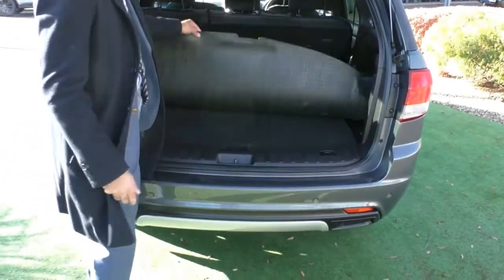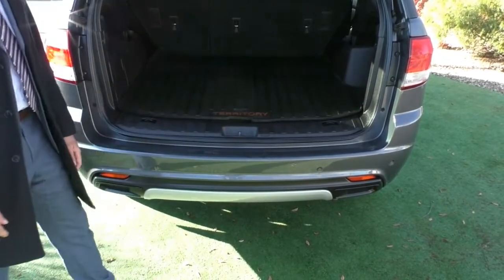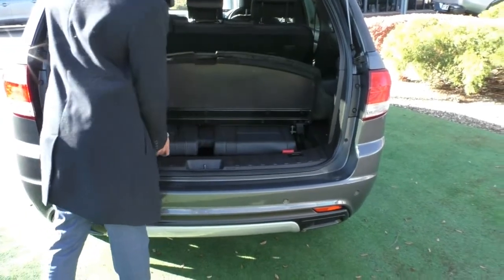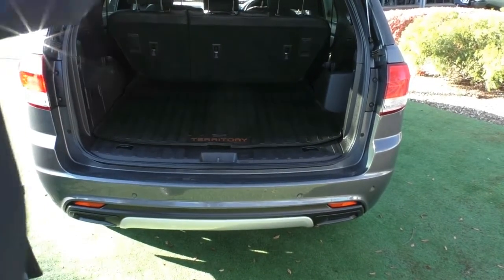You have got the rubber bootliner in the back here if you did want to slide anything in. Being the Territory Titanium, it is a seven-seater, so underneath you can actually slide the seats in and put that third row of seats up if you did have back seat passengers.